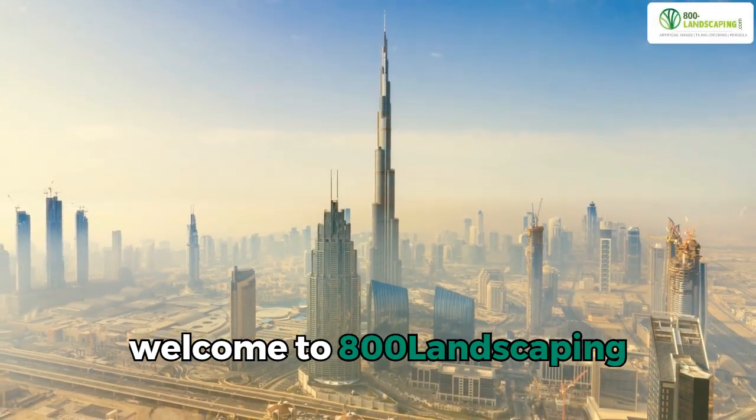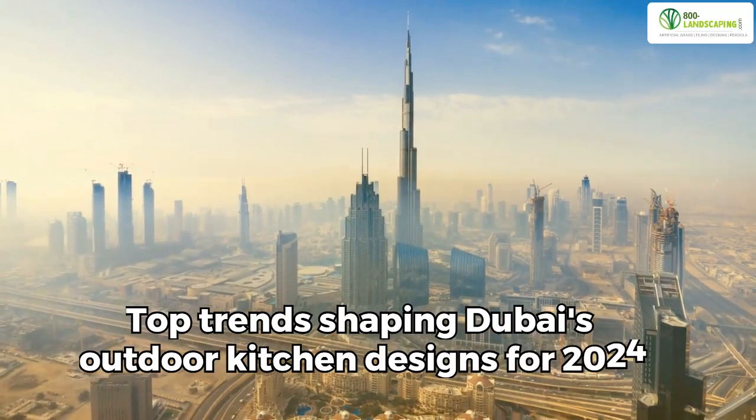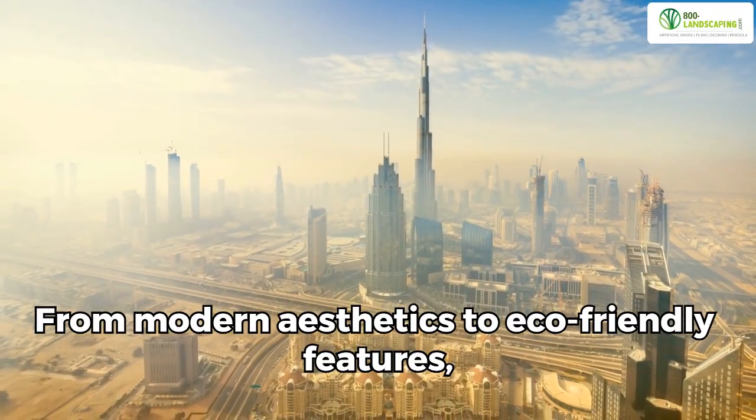Welcome to 800 Landscaping. In this video, we explore the top trends shaping Dubai's outdoor kitchen designs for 2024, from modern aesthetics to eco-friendly features — we've got it all.